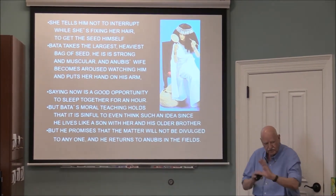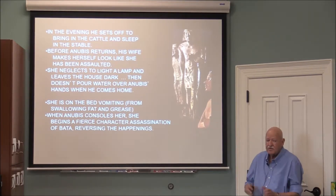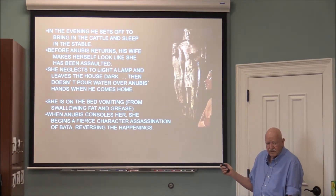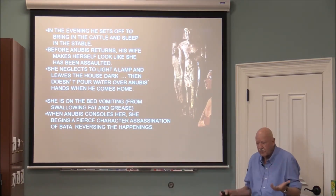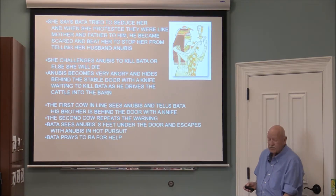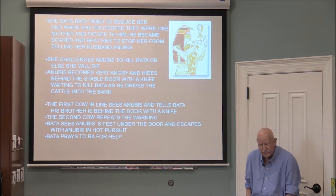Bata promised the matter would go no further and went back to the fields with the heavy bag of seed. He then went to bring in the cattle and slept in the stable with them. Before Anubis returned, his wife decided to get even. She tore her clothes, ate fatty foods, made herself sick, and with tears on her face accused Bata of rape. This enraged Anubis, and she challenged him to kill Bata or she would die. Anubis hid behind the stable with a knife.